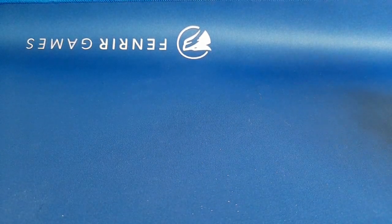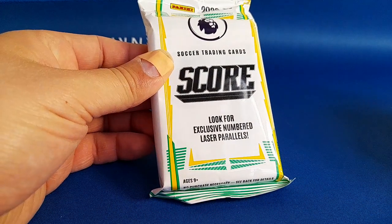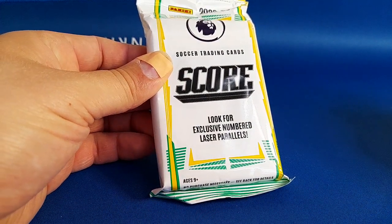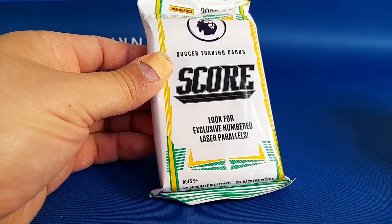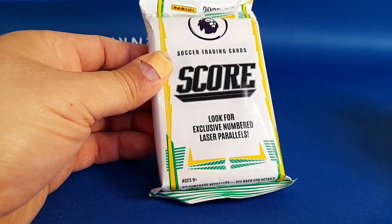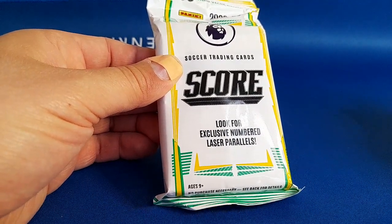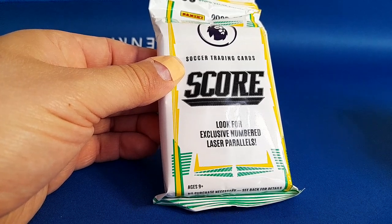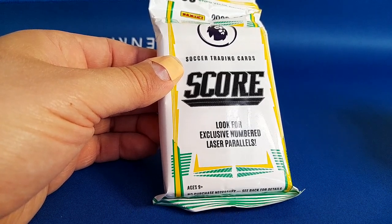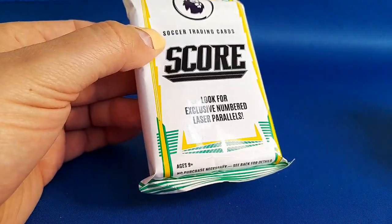Hi everyone, this is Matt and Ava from LC Cards UK. In today's video we're opening a pack of 2022-23 Premier League Score cards. We've opened a fair bit of this on the channel - this is probably going to be our last pack we've got. We've got a lot of the base cards, so I think it's going to be better to fill in the rest by buying them rather than buying packs - it's quite an expensive way to do it. Having said that, if we get a really low numbered card in here, I could be persuaded otherwise.